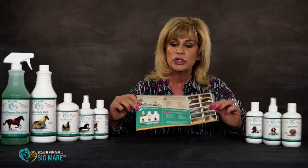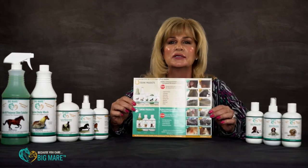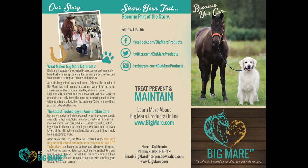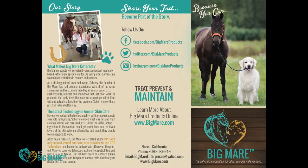So here at Big Mare, we've developed some sales tools that will really help you when you go in to talk to your retailers. And retailers, they will also help you sell the products to your customers. When you go into your retailers, all you need to do is show them this brochure. It explains everything that our products will do. It has before and after pictures of equine and canine. It has a list of everything that the products will treat.